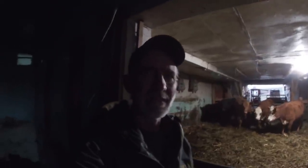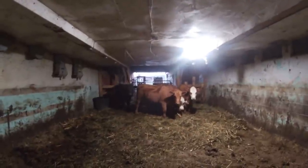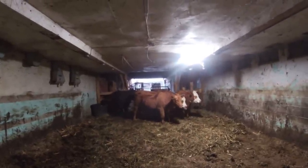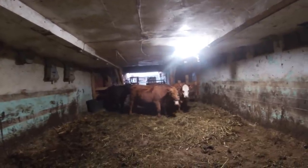Hi everybody, time to send a couple more steers to the butcher. We have four in here — actually we have two steers and two heifers — and we're going to take a steer and a heifer to the butcher this morning.